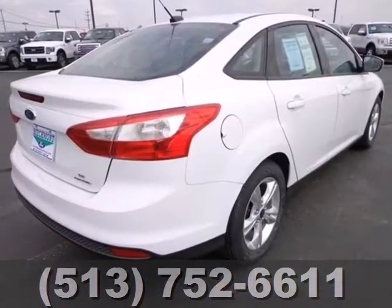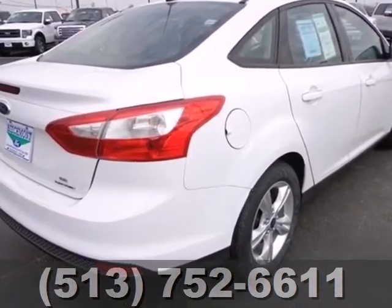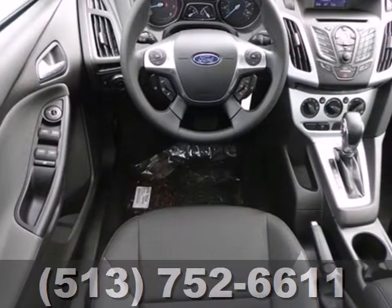Aggressive style, smart design, and economy savvy. That's the all-new 2013 Ford Focus.